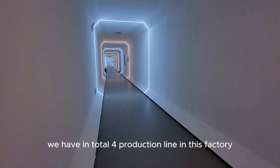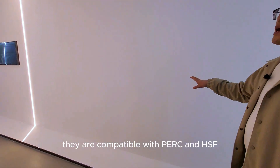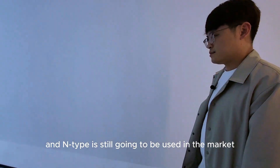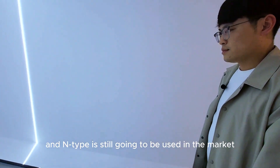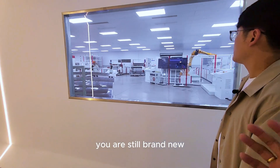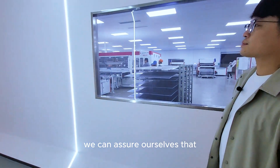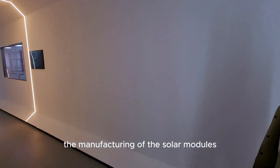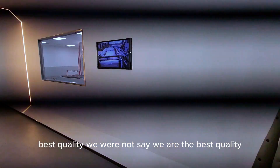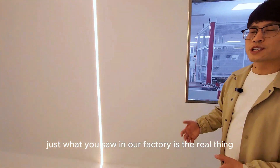We have a total of four production lines in this factory. Two of them are compatible with both PERC and TOPCon technology. We believe P-type and N-type modules will both remain in the market for a long time, and our machines are still brand new. We can assure our customers that what they saw in our factory is exactly what we deliver — the best quality manufacturing.